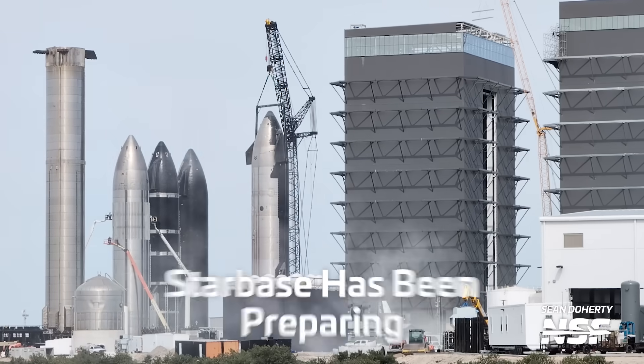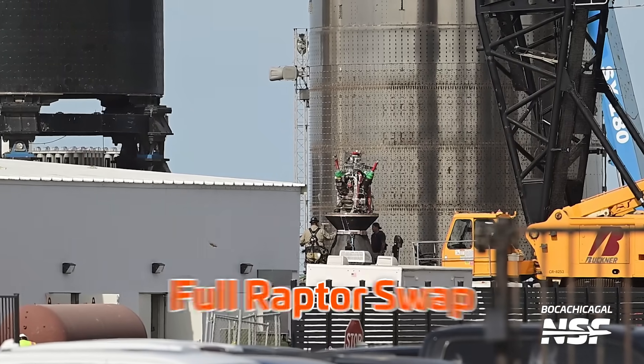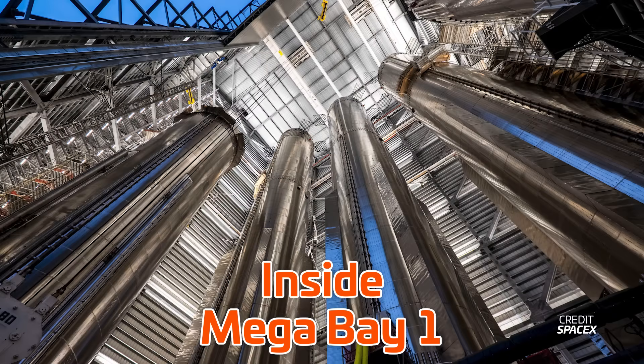This week, Starbase has been preparing for the future. Ship 28 has possibly gotten a full engine change, we've seen systems testing at the launch site, a new blast wall going up for more protection, an amazing post by SpaceX from inside Mega Bay 1, and a hint on when we might get approval for Flight 3. This is your Starbase Update.